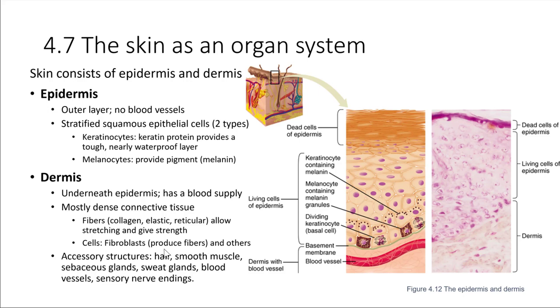In addition to these cells and fibers, we also have what are called accessory structures. These include the hair, the smooth muscle lining the blood vessels, and the sebaceous glands — oil glands that produce oil to help moisturize the skin. There are also sweat glands, which are very important in thermoregulation and controlling temperature. We've got blood vessels present, and we also have sensory nerve endings that allow us to detect sensations through the skin.